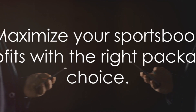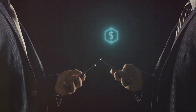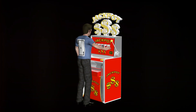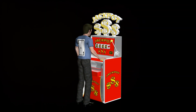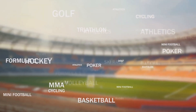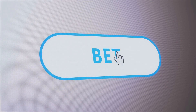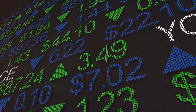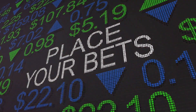To summarise, choosing the right package can make all the difference in maximising your sportsbook profits. The PPH Standard package offers quality at a great price, while the PPH Prime package provides a premium experience for your players. With the option to customise your package, you're always in control of your investment. Plus, with the VIP plan and the new Cashier feature, managing your sportsbook has never been easier or more efficient. Transform your sportsbook today with www.perhead365.com, a leader in the offshore pay-per-head industry.